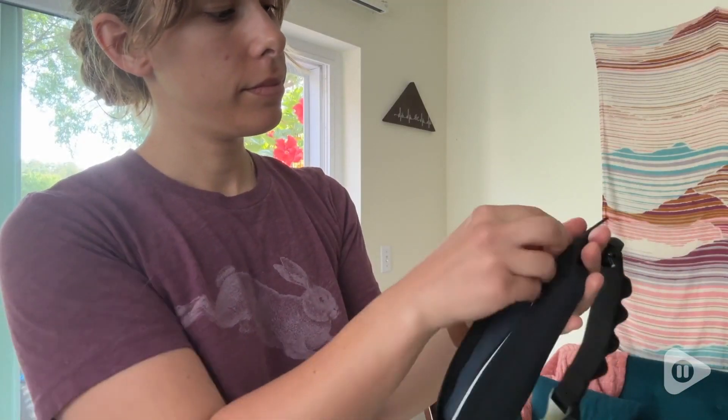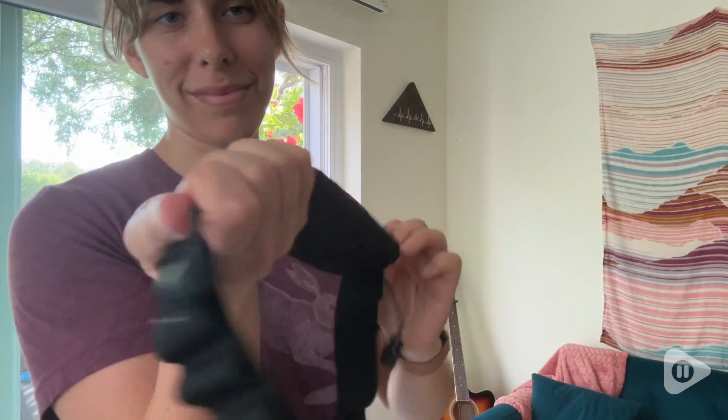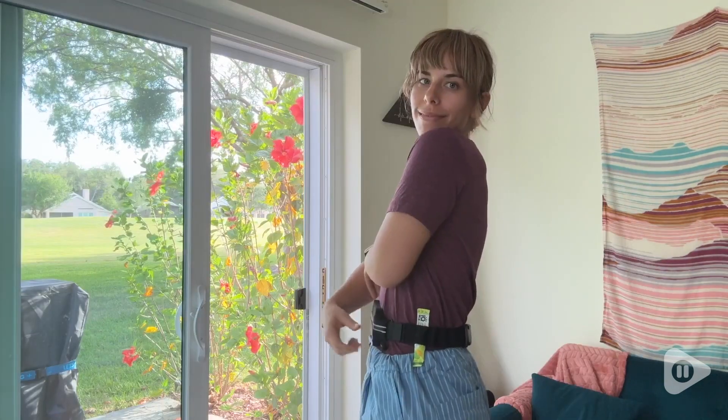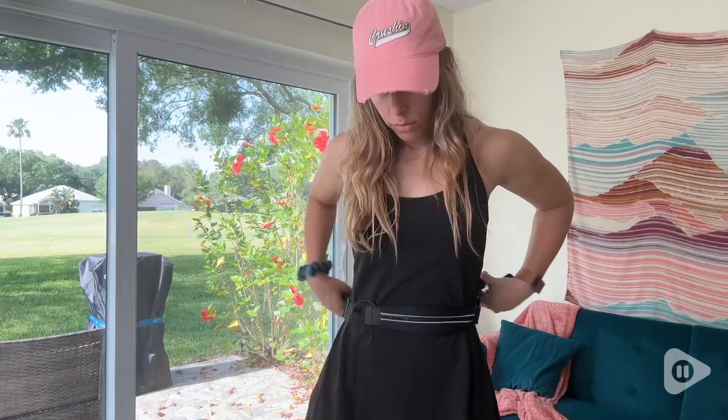I can even fit my phone in there, which I wasn't sure at first because the belt itself looks so small, but that's what's so great about it. It's nice and compact, it's keeping my phone safe, and I'm able to keep my hydration on me as well. Everything that I need is right there.